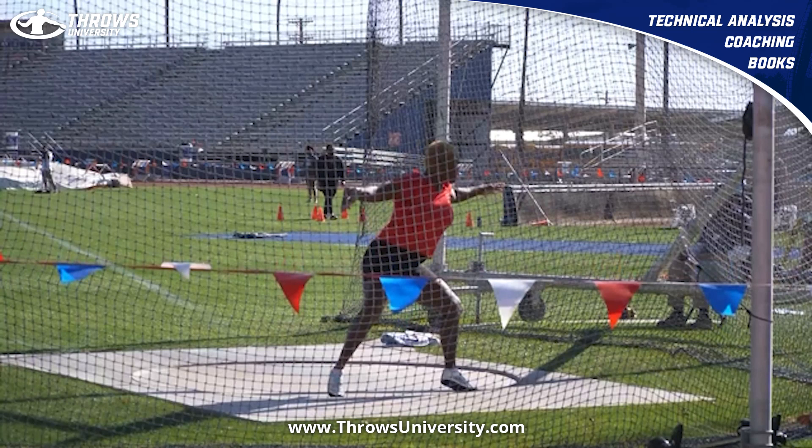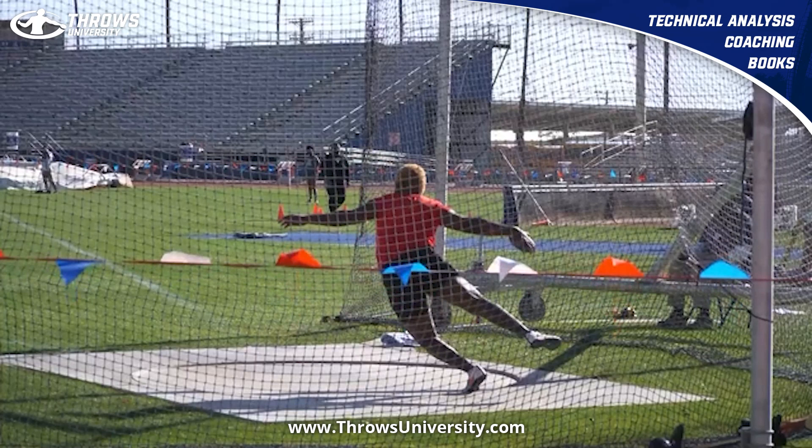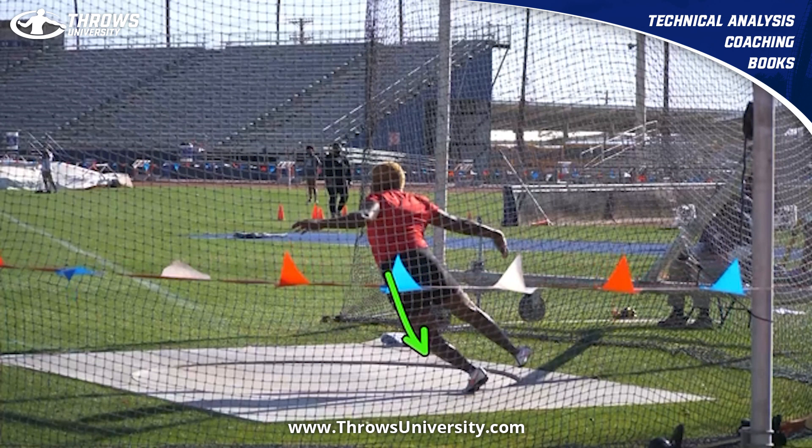As Shade comes out back, I think she does a really good job opening that left side. She's patient on that left side while she's still grounded on the right. Her left arm was a little stiff, but then she does a good job holding that left side right in line with the center of the sector.